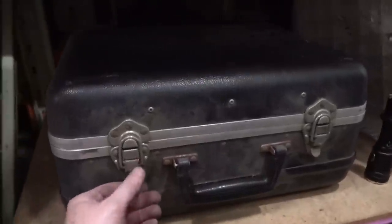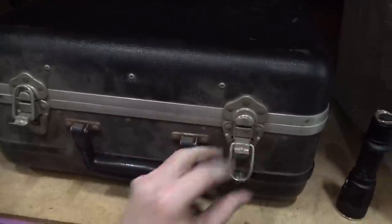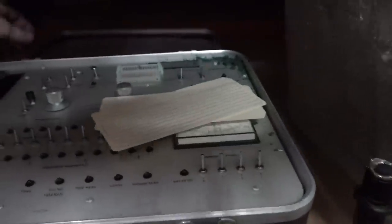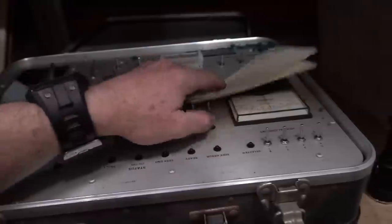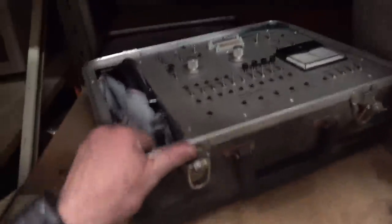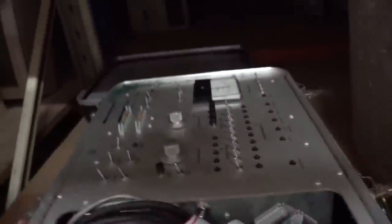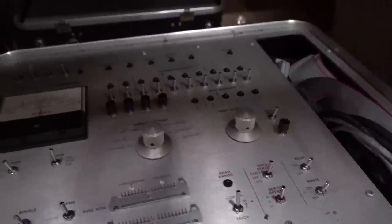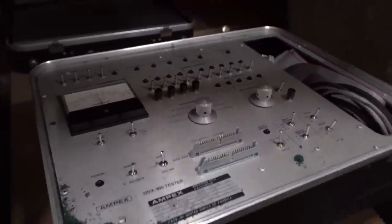Let's try out a mystery box — what's inside here? Some sort of serial — maybe a protocol analyzer or something. Serial analyzer. Ampex DDX 900 tester. Cylinder address, head alignment — it's a hard drive alignment tester. Wow, look at that. Is that of use to anyone at all? Bueller.